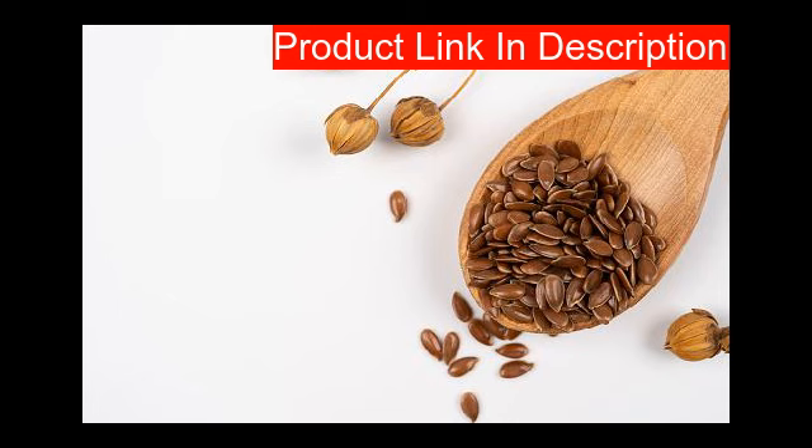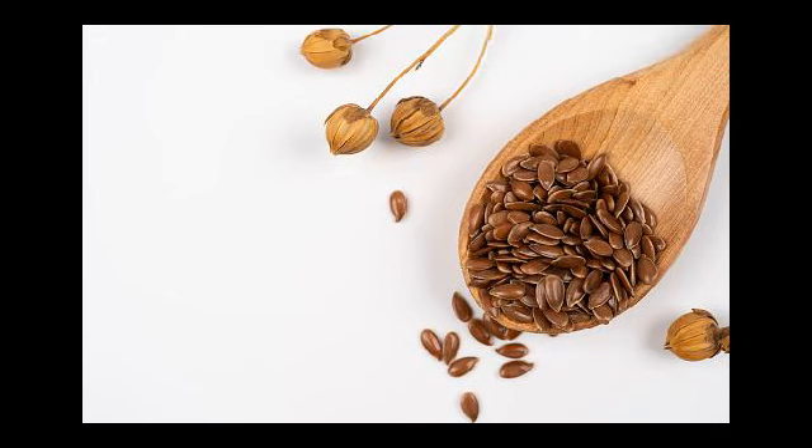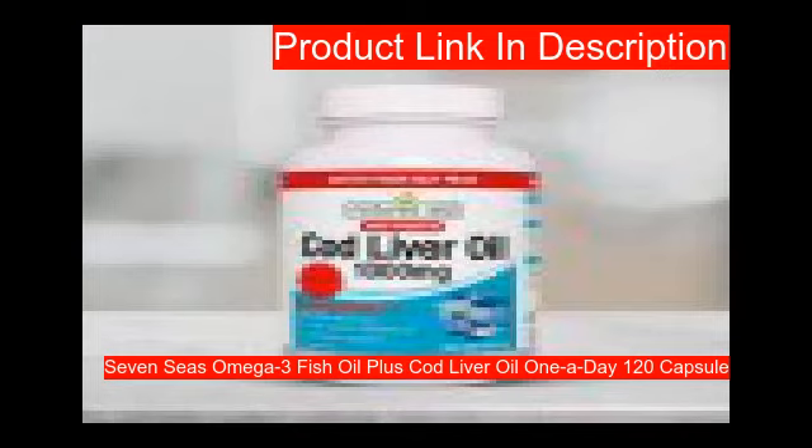Our first product: high strength — each soft gel capsule provides a full 1000 milligrams of pure cod liver oil, typically providing 254 milligrams of omega-3 essential fatty acids, including 80 milligrams of EPA and 90 milligrams of DHA, with vitamins A and D to contribute to the normal function of the immune system.